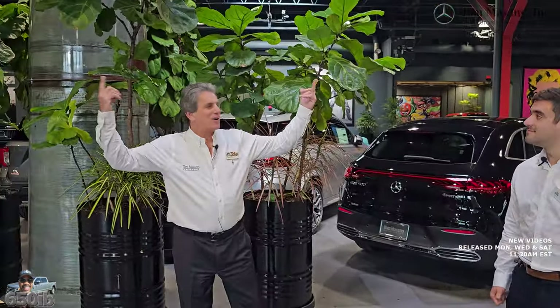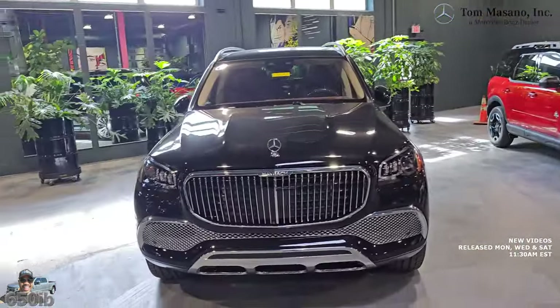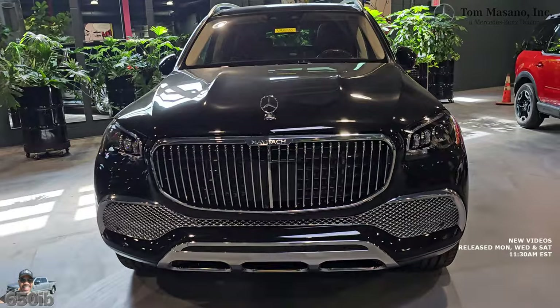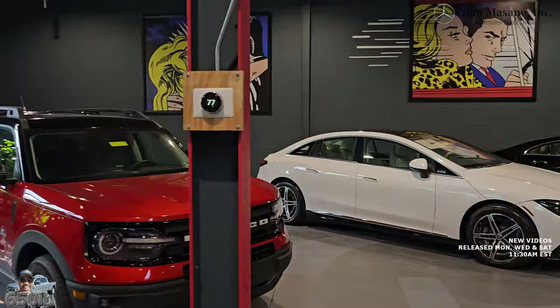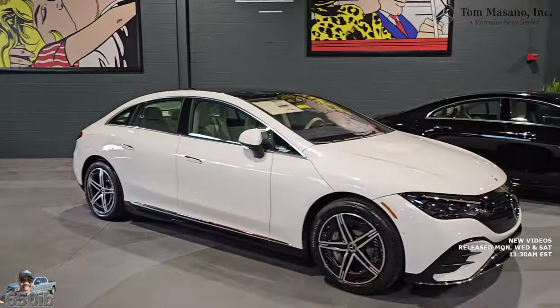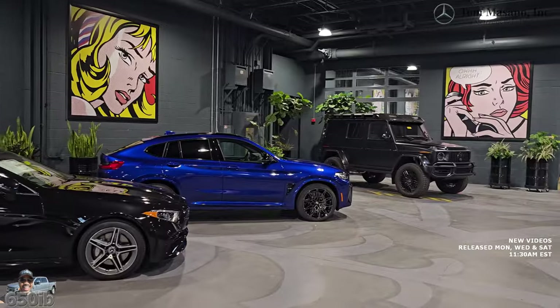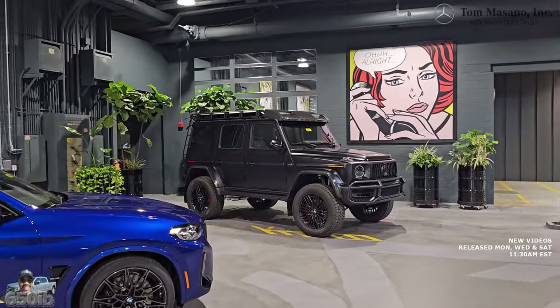Beautiful cars, beautiful music, beautiful paintings. We have one of everything up here — the Maybach GLS, Lincoln, X4M, a bunch of SLs, Baby Bronco, and Mercedes-Benz Electric. And right over there — my dream car — the G63 four by four squared.